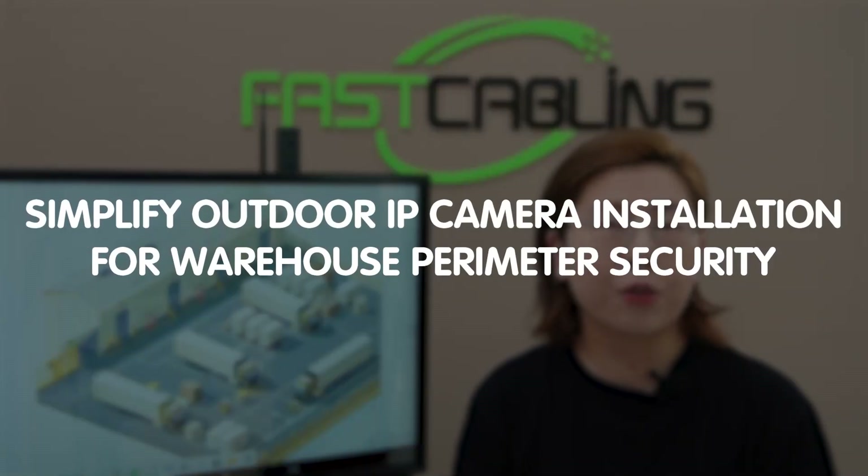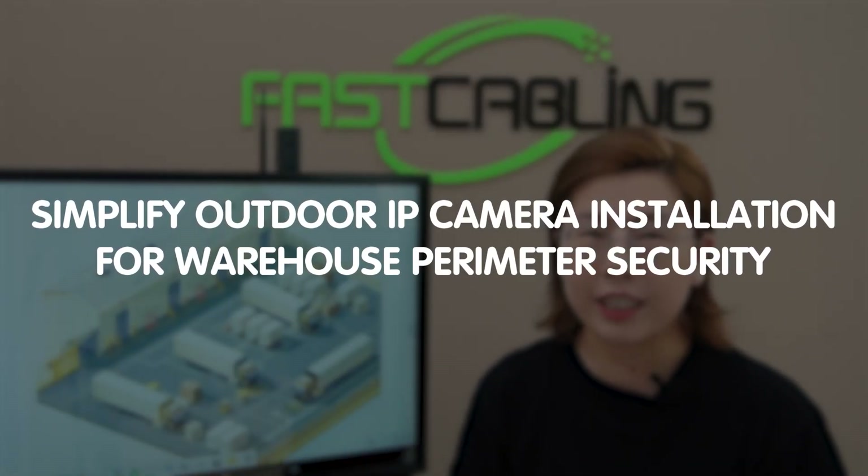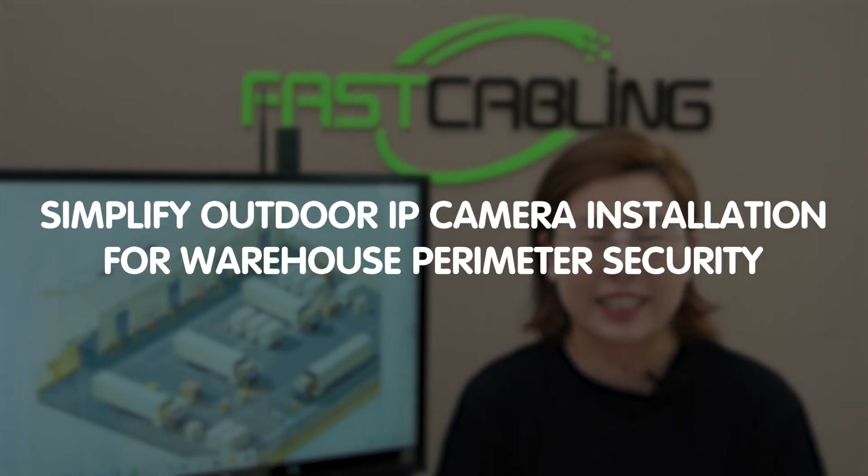Hi tech enthusiasts, welcome back to FastCabling, where today we're diving into the ultimate guide for simplifying your outdoor IP camera installation for warehouse perimeter security.